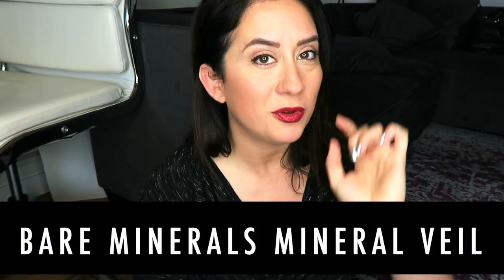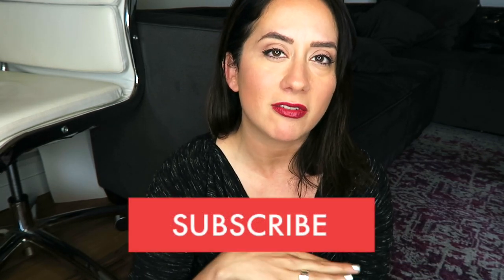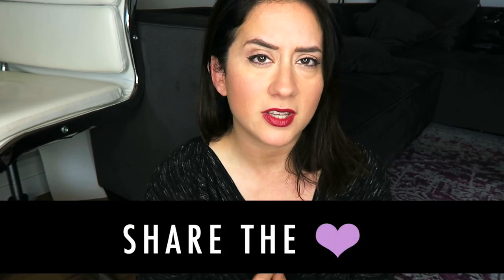Today I'm looking at you, bareMinerals, you with your Mineral Veil. Before I dive in, make sure you're subscribed to the channel so you never miss a Beauty Tip with Brit. If you have a friend that's trying to go clean with their beauty, skincare, or hair care and they're completely overwhelmed, feel free to share this video with them too.